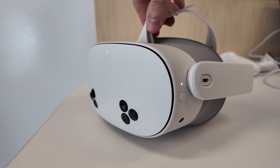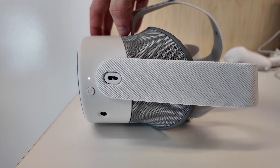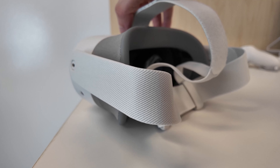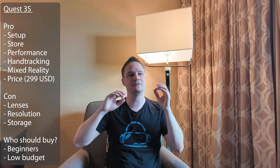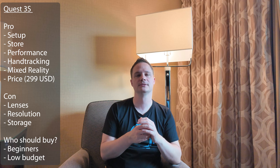The pro side of the Quest 3S is the very easy setup. It's very very easy for beginners. Everybody can set it up — really everybody — and in two minutes you are ready to go. The next thing is we have a really really good store. It's the best standalone store that you can have right now. A lot of cool games, a lot of stuff, really huge. Then the performance is very good.